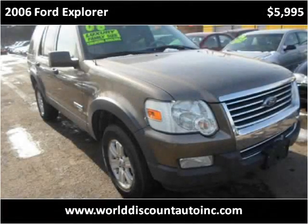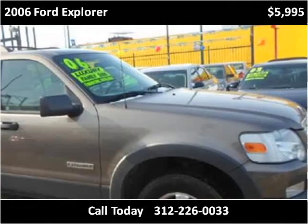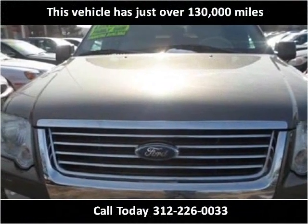This 2006 Ford Explorer is available from World Discount Auto. This vehicle has just over 130,000 miles.